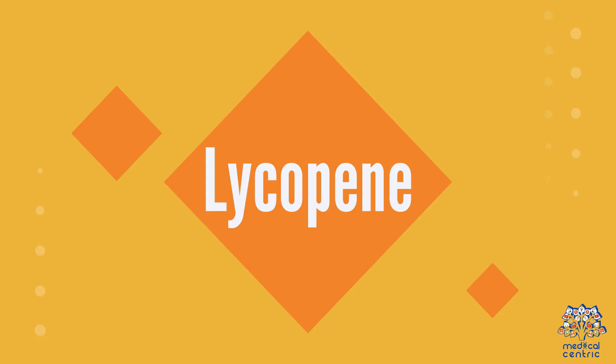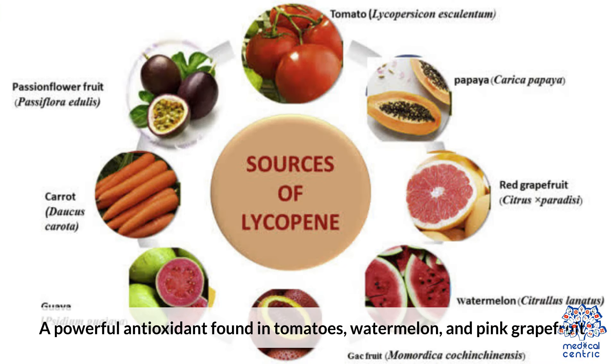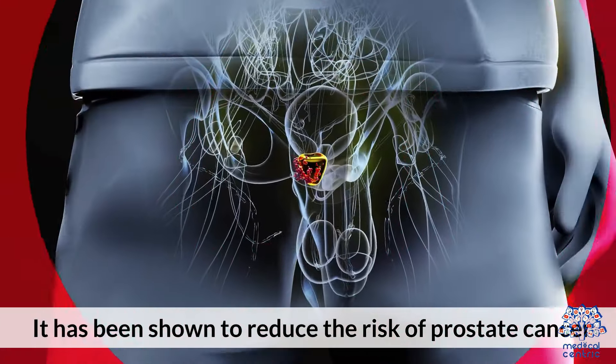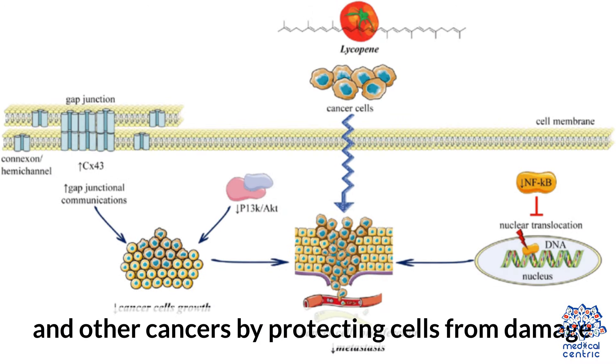10. Lycopene is a powerful antioxidant found in tomatoes, watermelon, and pink grapefruit. It has been shown to reduce the risk of prostate cancer and other cancers by protecting cells from damage.